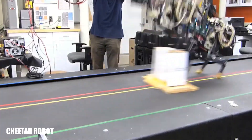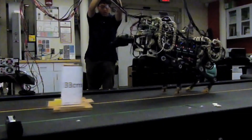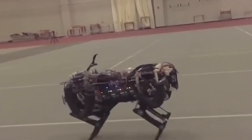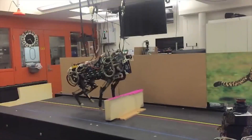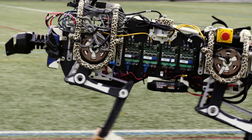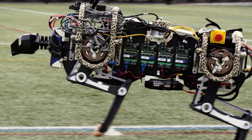Cheetah Robot — a high-speed engineering feat. The cheetah robot is designed to mimic the movement of a real cheetah, featuring advanced technology that allows it to run with impressive agility. One of its key abilities is adjusting its back position, which helps increase stride length and boost speed. In testing, the robot was put through its paces on a treadmill, powered by a hydraulic pump and supported by specialized devices that help it maintain balance.